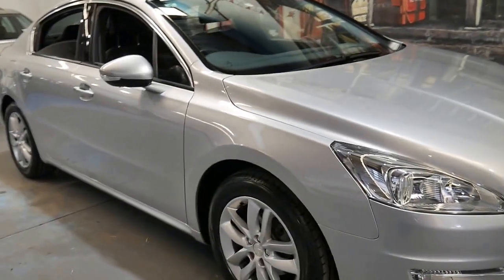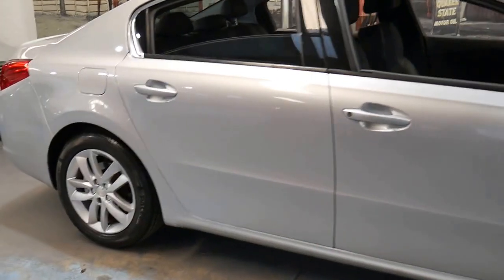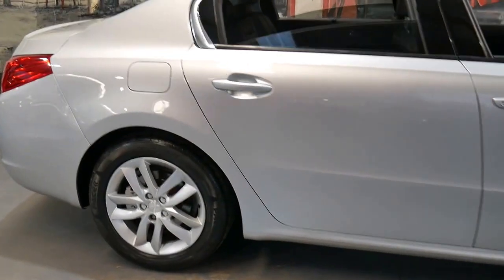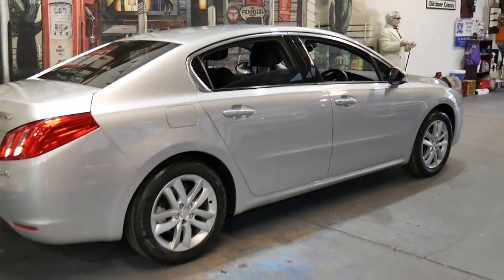Welcome to the Old Timer Centre. My name is Philip Tarrant and I'm going to talk to you today about this 2011 Peugeot 508 — it's an e-HDI.